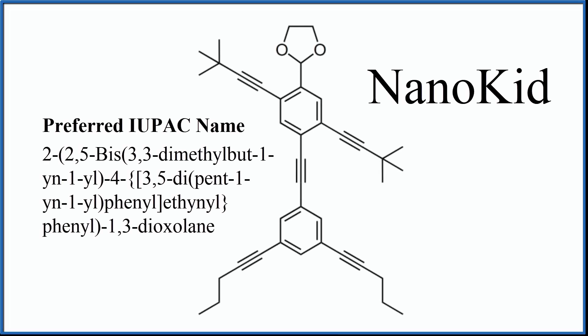There are other structures as well. This one is called nanokid — it was actually synthesized to look like a human being, kind of like my nephew, actually. This is an actual molecule.